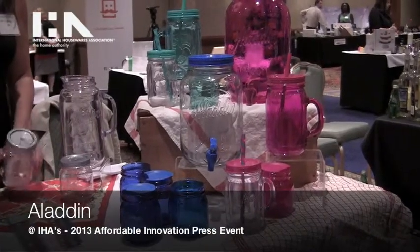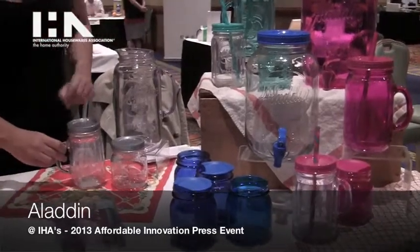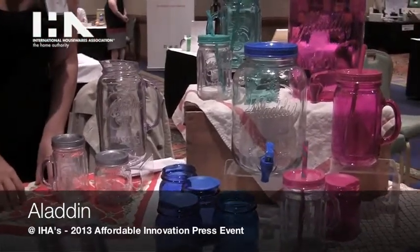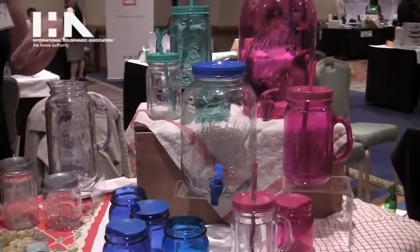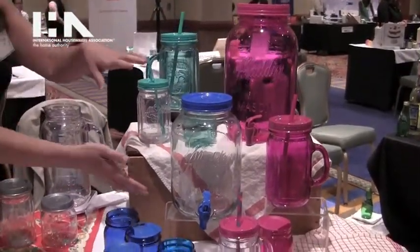We're here with Aladdin. Based on the success of Aladdin's Mason Tumbler, they've rolled out an entertaining collection based around Mason for Walmart. Everything will be available in January of 2014 on shelf at Walmart.